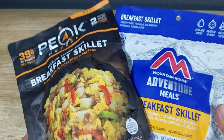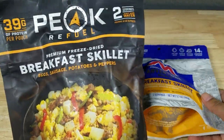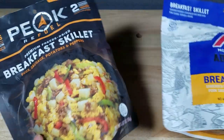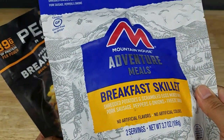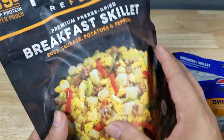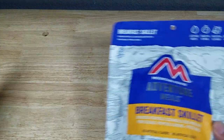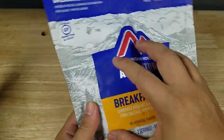Let's begin with some observations on the packaging. Right off the start, the Peak Refuel has an actual picture of the meal in a skillet and it looks really appetizing, whereas the Mountain House one looks nice but there's no picture — you're not sure what you're actually getting inside. Also notice that the vacuum seal seems to be more fitted around the meal with no air around it at all, versus the Mountain House one where there's a lot more air around the sides of the meal.